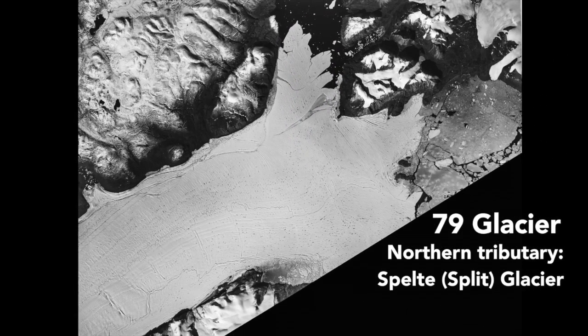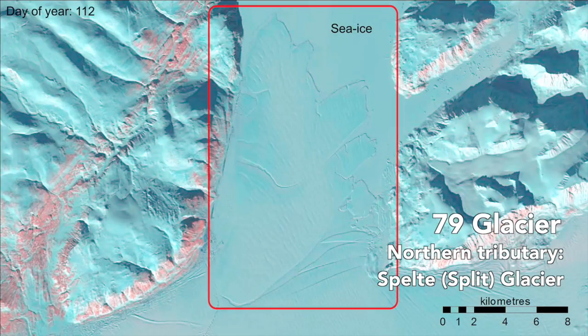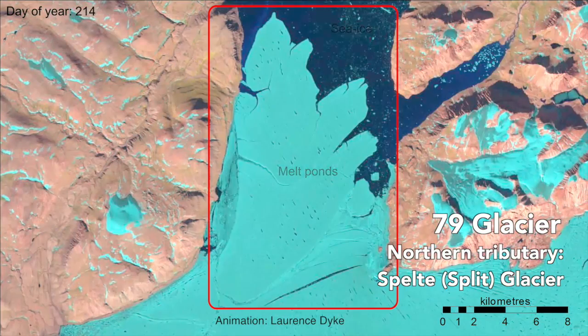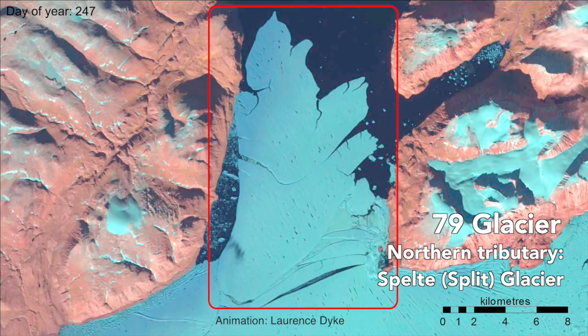The last few years we've been tracking it, and now this Manhattan island-sized ice shelf fragment has broken away. It happened during the warmest summer on record in Northeast Greenland.